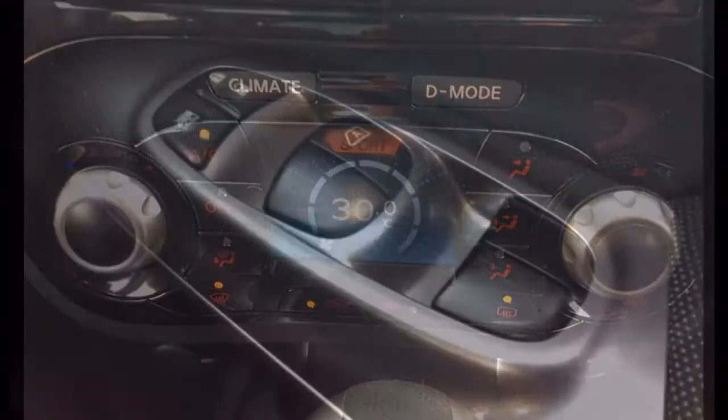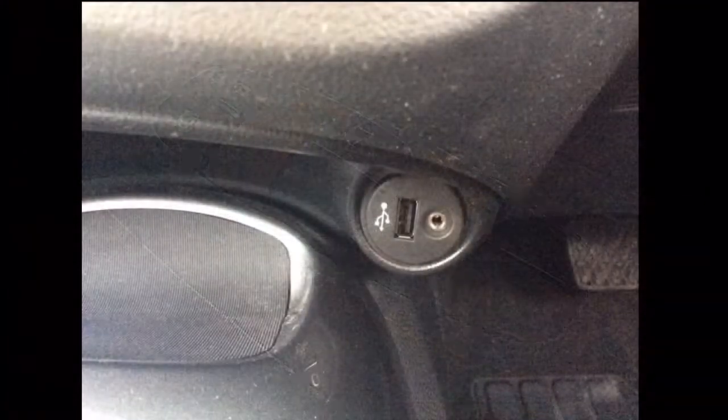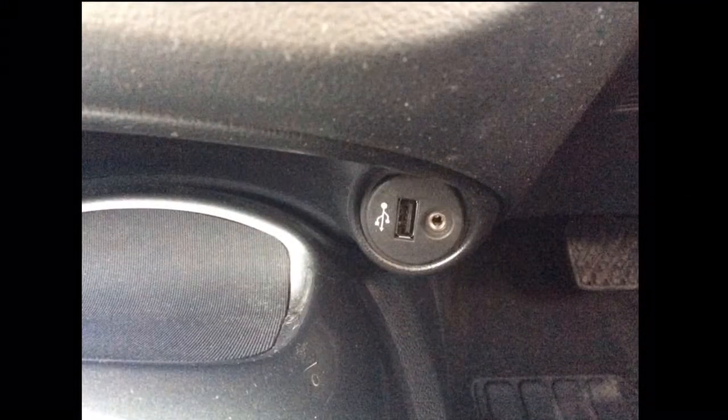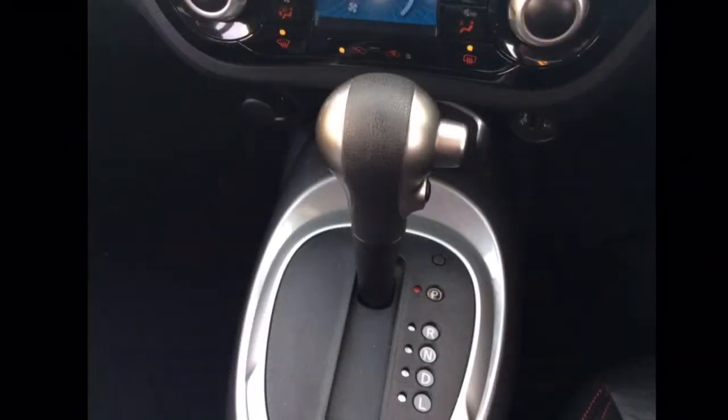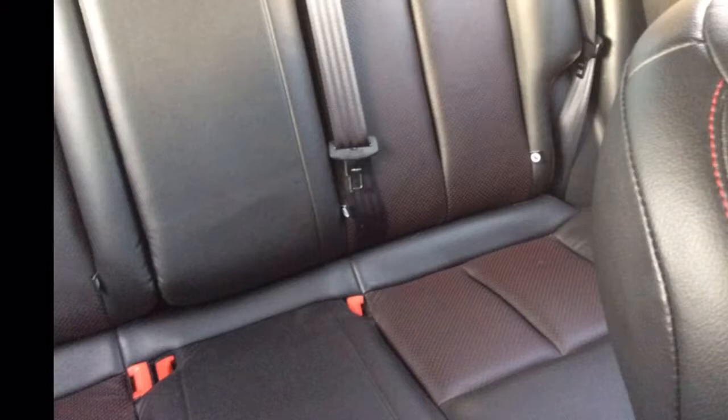Climate control, all round electric windows, USB and auxiliary port. It also has an automatic gearbox, ISOFIX, and finally a large spacious boot as well as a host of many other features.